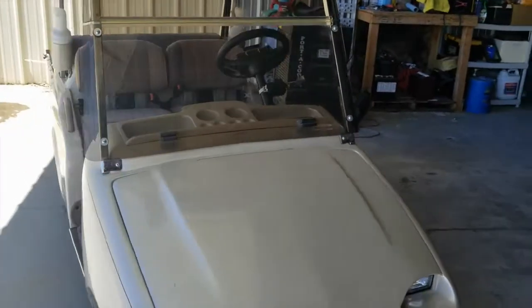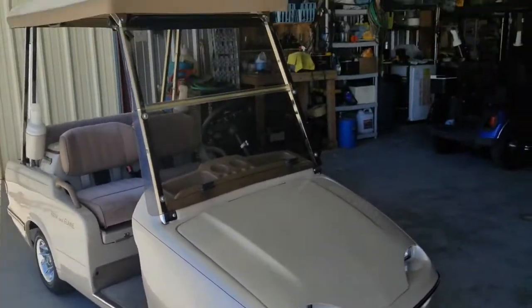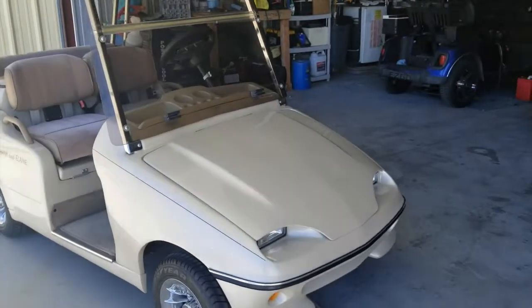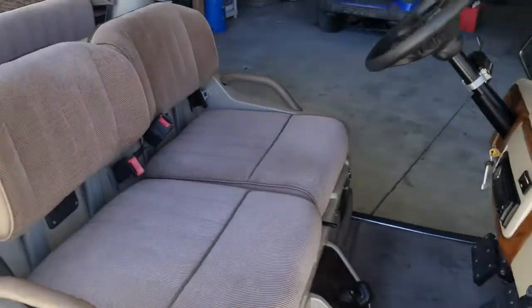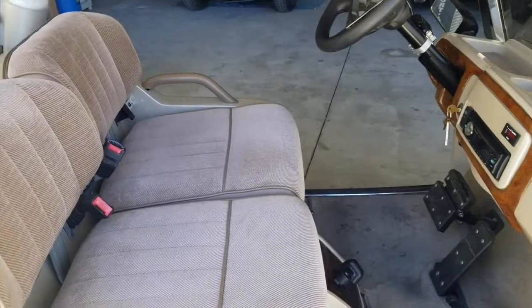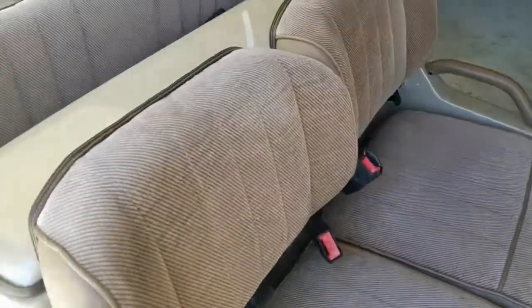Westerns are made out here in Desert Hot Springs. What they do — everything underneath the body is E-Z-GO parts. It's actually a TXT underneath, but Western made their own bodies — these fiberglass bodies. They had a deal with the state of California when they first made these: they put an extra battery in here, and this qualified...